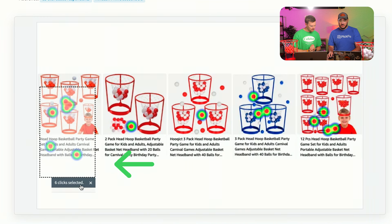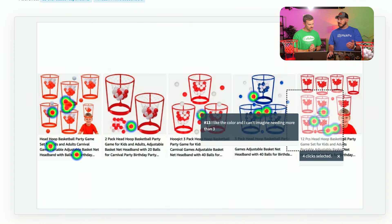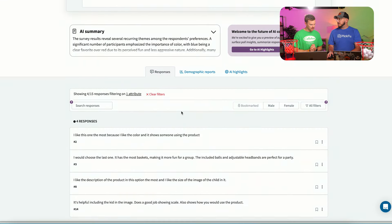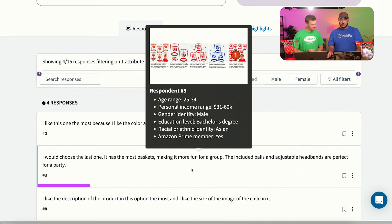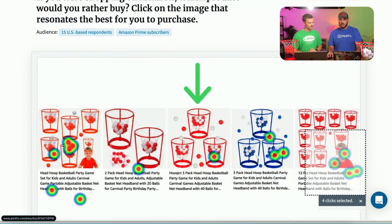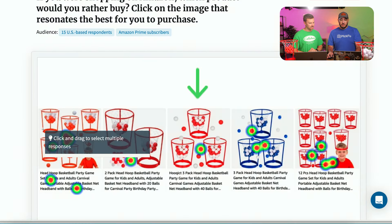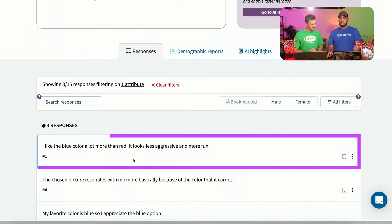Looking at the heat map, the competing products got six and four clicks — we're towards the tail end. So there's great room for improvement. The open-ended responses tell us people like the product that has the most baskets — one had five, one had three, one had two. Also, this product showcased in blue got more interest — 'I like the blue color more than red, it looks less aggressive and more fun.' Color psychology is a real thing: red, orange, yellow are intense energy colors; blues, purples, greens are calming.